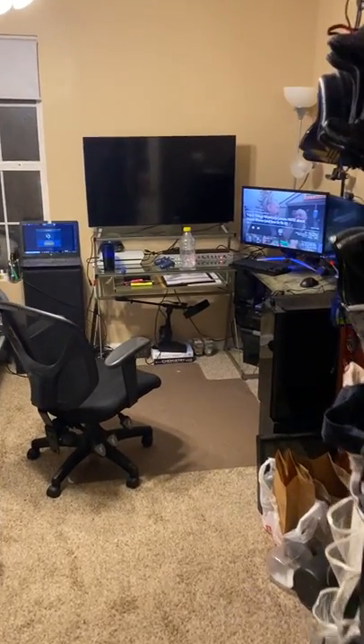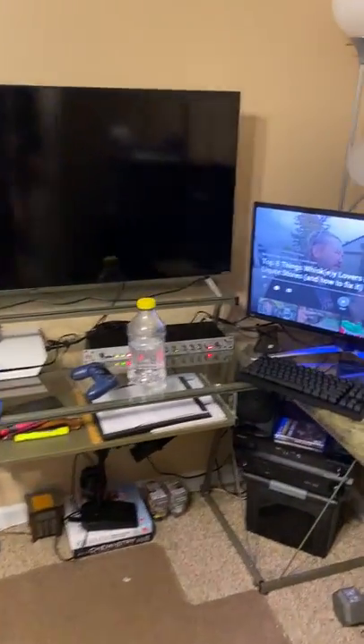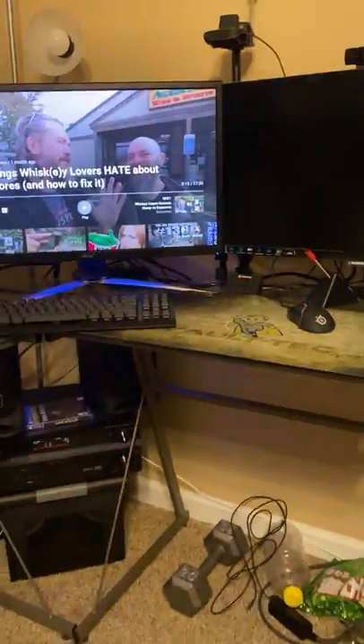All right, what's going on everybody? For some reason I keep getting questions about a room tour, so here we go.